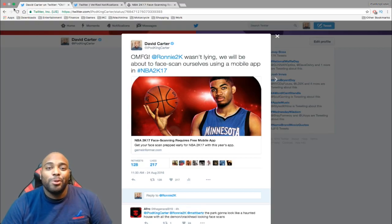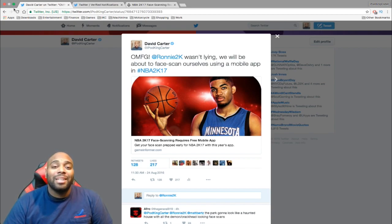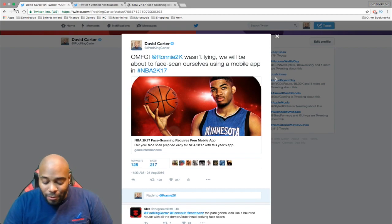What's going on everybody, it's your boy iPod King Carter. Today I got some NBA 2K17 news for you that will blow your mind. So we all know that last year NBA Live came out with a mobile companion app to scan your face into their game — well guess what, NBA 2K17 is offering us the same option for this year's game.